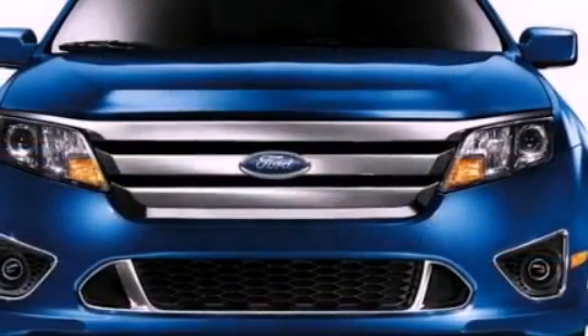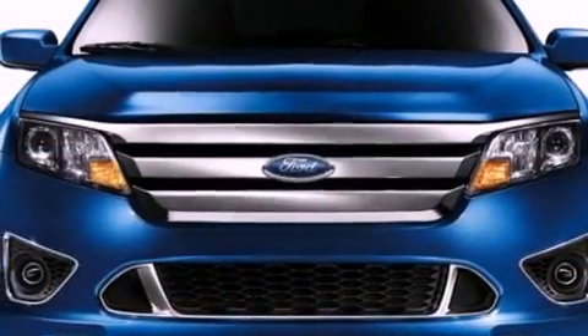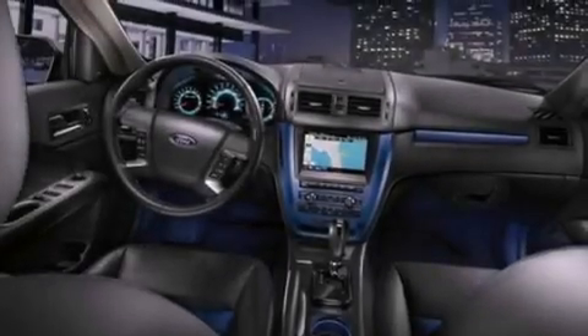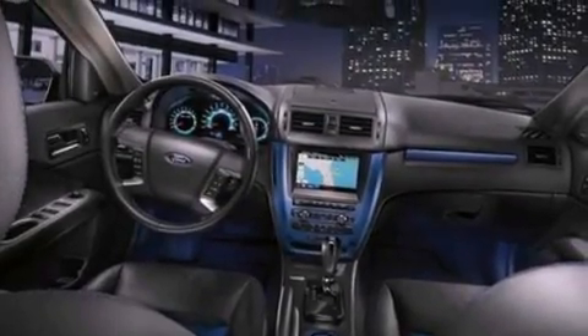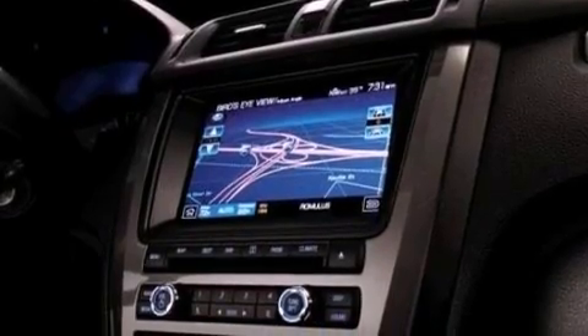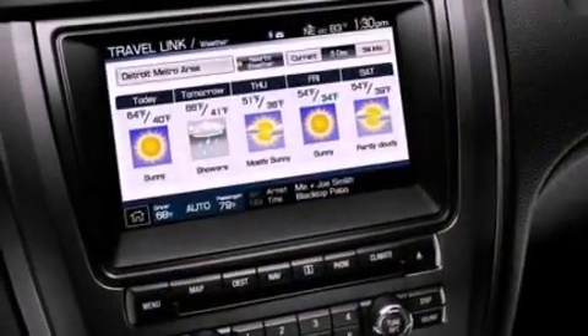The following features are also included: full power accessories, front and rear reading lights, a CD player, four-wheel independent suspension, a security system, a chrome grille, privacy glass, an anti-lock braking system, side curtain airbags, and cruise control.